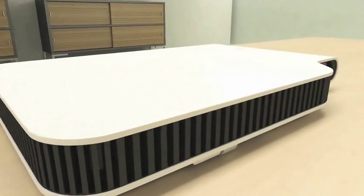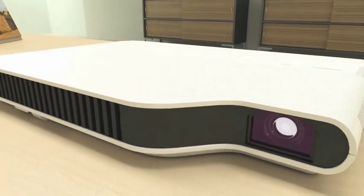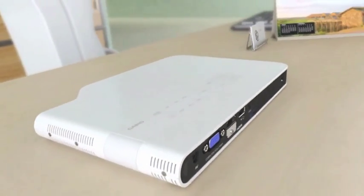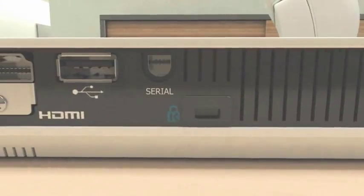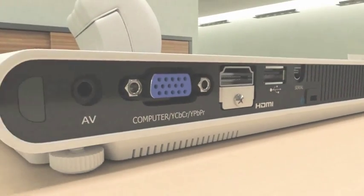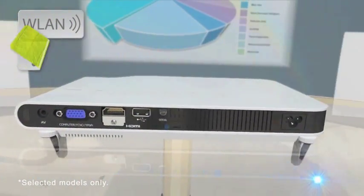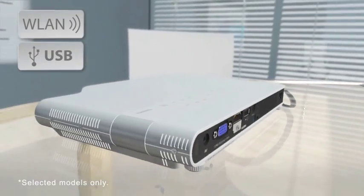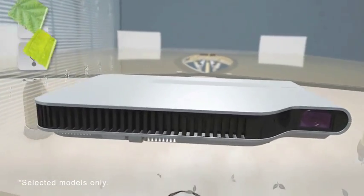Ideal for mobile presentations, these portable projectors are easily slipped into a laptop bag. Super-quick startup makes them ready to use at the touch of a button, and advanced connectivity means you'll always be ready to deliver. Selected models also feature wireless LAN and USB display options for increased flexibility when giving cable-free or PC-free presentations.